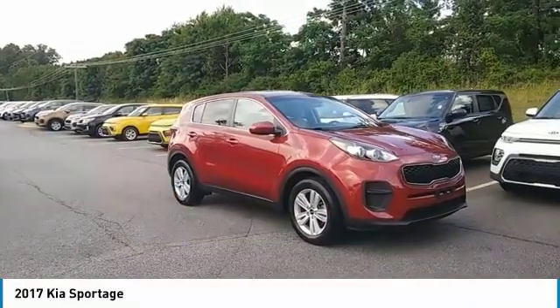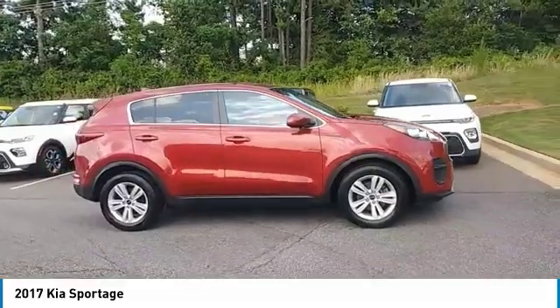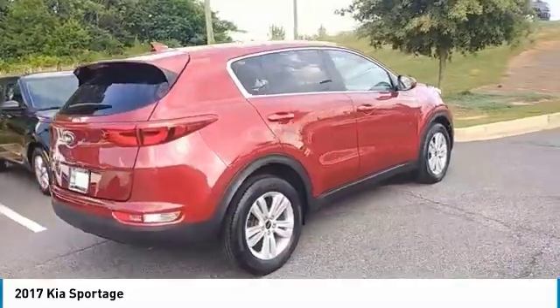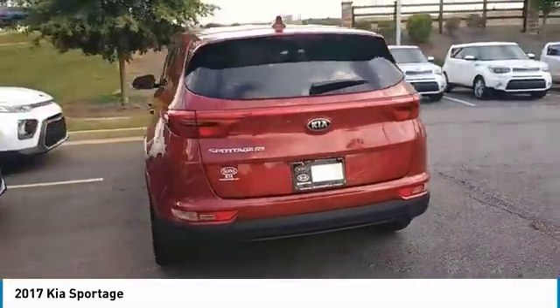Make a great choice today with the 2017 Sportage. With its sleek and stylish exterior and its roomy, feature-laden interior, the Sportage both looks good and performs well on the road. Here are some of this vehicle's great options.